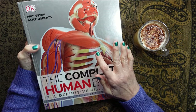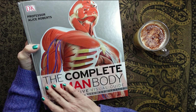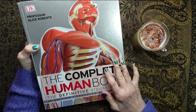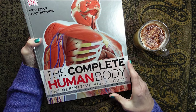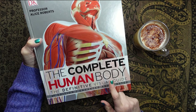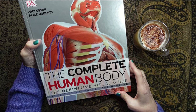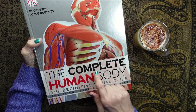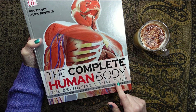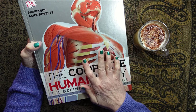Hello everybody, this is Kate at the Library of Whispers. Now this is a request video. I was asked if I could do something on the human body. And since I had this lovely Dorling Kindersley book all about the complete human body, the definitive visual guide, I thought, yeah, I can do this. So here we go.